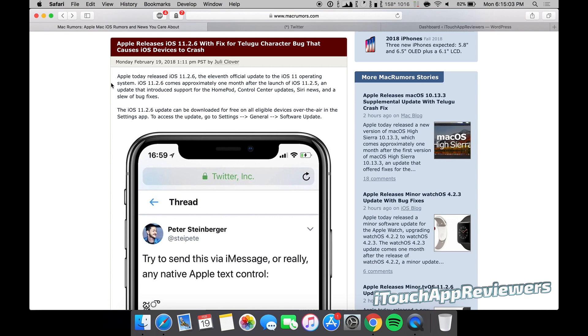Hey guys, what's up? Welcome back to iTouch App Reviewers. I want to get this video out as soon as I can to let a lot of you guys know that iOS 11.2.6 is out now and it fixes the Telugu character bug that causes your device to crash.